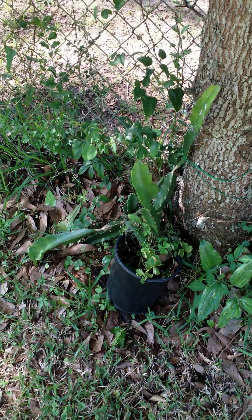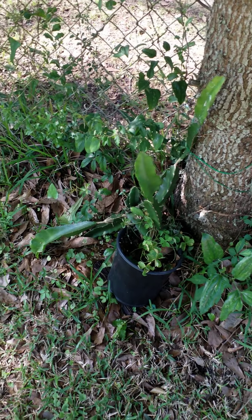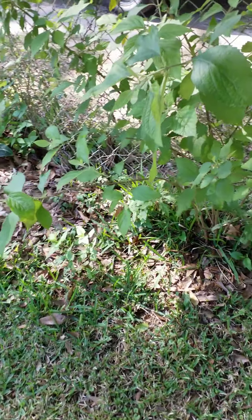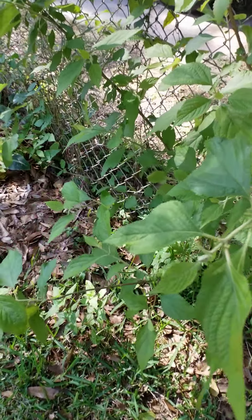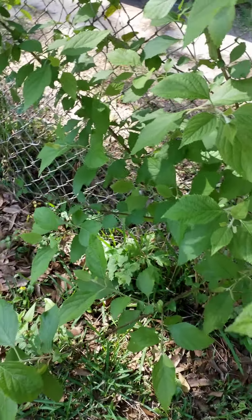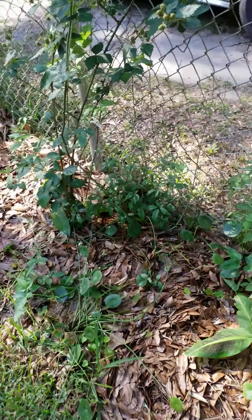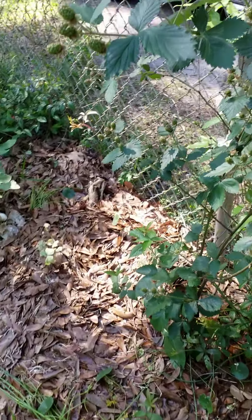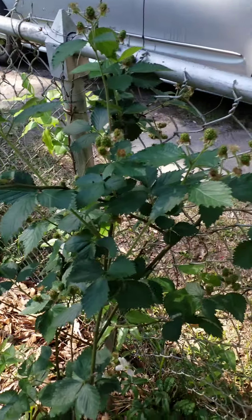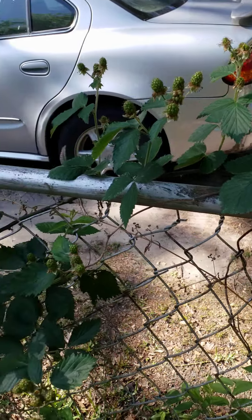It's a beautiful addition to my garden. Right here is American Beauty — I think the birds dropped the seed and I have this beautiful plant here. And this is my thornless blackberry, and right now, as you can see, it's loaded with blackberries.